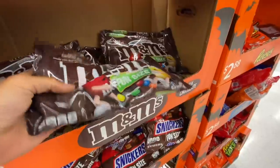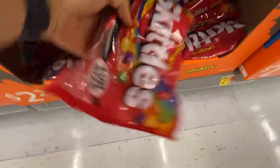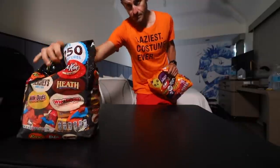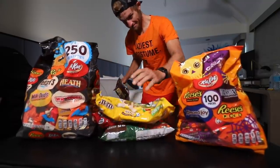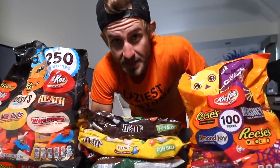Guess what everybody? It's Halloween time. This year I'm attempting to eat a thousand pieces of Halloween candy in one sitting. That's a lot of candy. This is about to be a lot of candy.